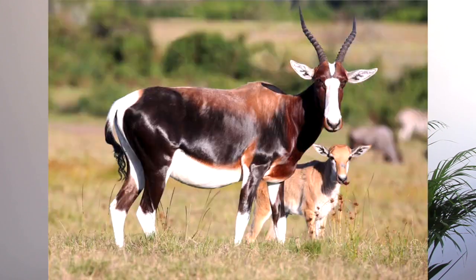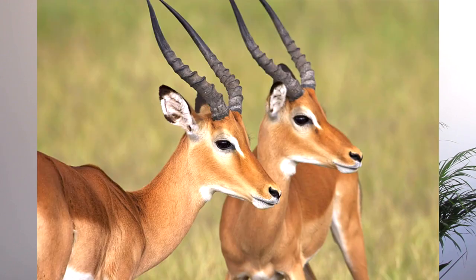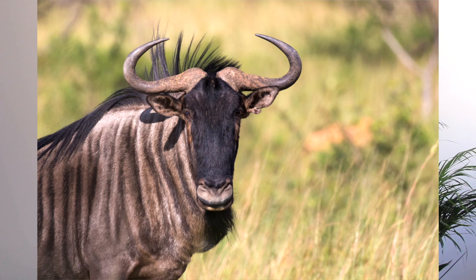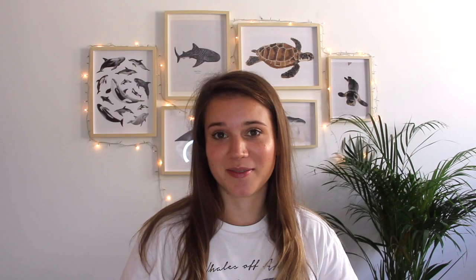We saw springbok, bontebok, blesbok, impala, sable, eland, kudu, blue wildebeest, nyala, gemsbok, waterbuck, and more. We also saw giraffes, zebras, African buffaloes, and rhinos.